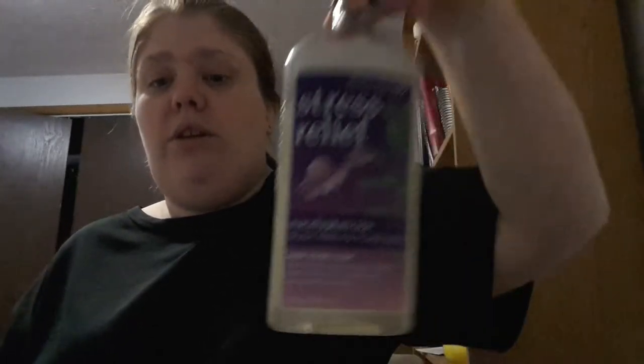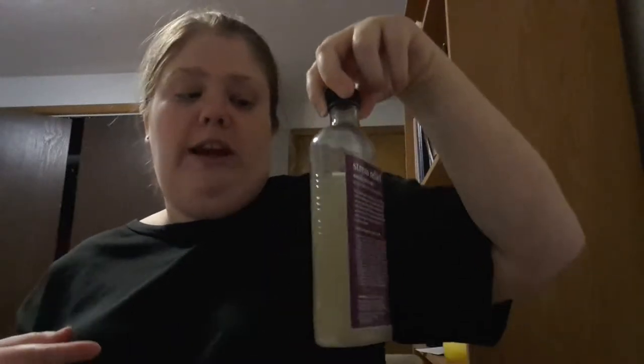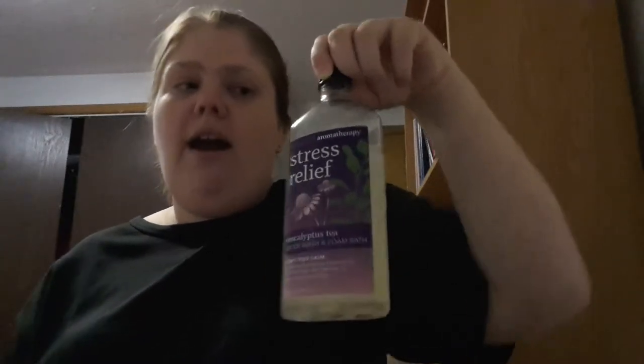The next thing is the body wash slash foam bath, and this is the Stress Relief same line — the Eucalyptus Tea body wash and foam. I've used this as a bath and as a body wash.